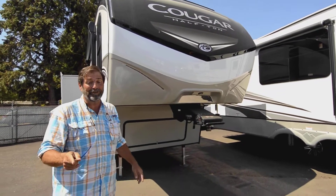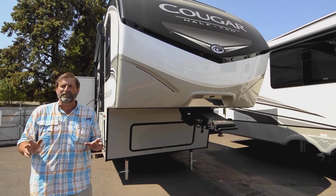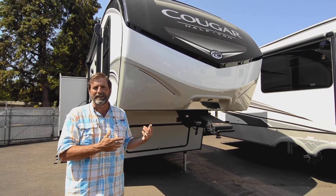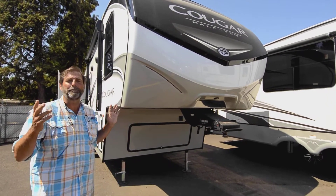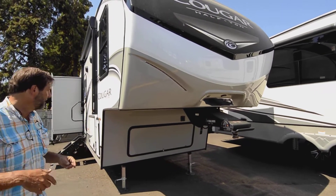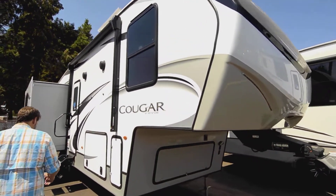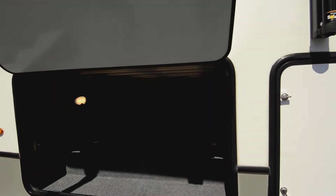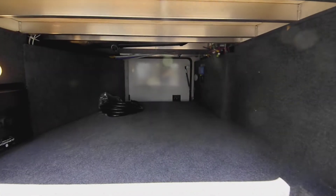This coach is really a 30-footer, and it's very hard to find fifth wheels in the market that are 30 feet or less anymore. I'm very excited about this because it's kind of like the biggest small coach you can get. Now let's look at this great big storage compartment.